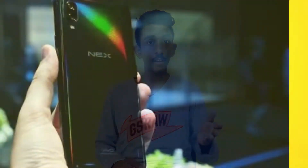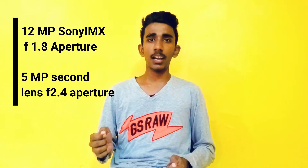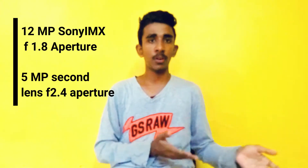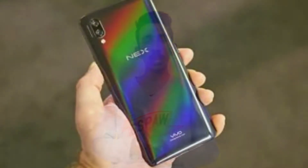Moving on to the back, you have a dual camera setup: a 12MP camera with Sony's IMX sensor, 4-axis optical image stabilization, and f/1.8 aperture, plus a secondary 5MP sensor with f/2.4 aperture. It could have been better but it's still decent and accurate for this price range. The back of the smartphone looks quite decent overall with a well-designed dual camera setup.